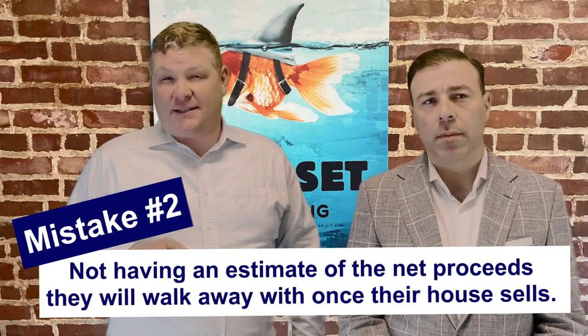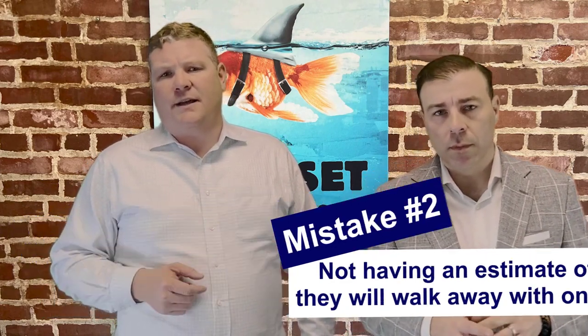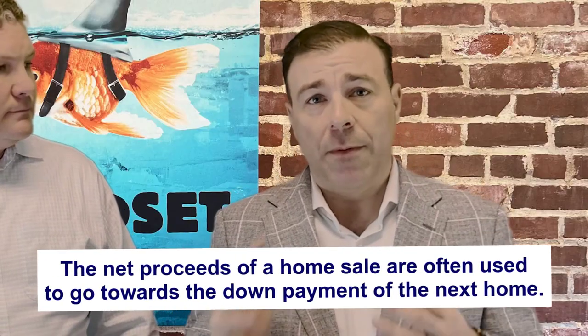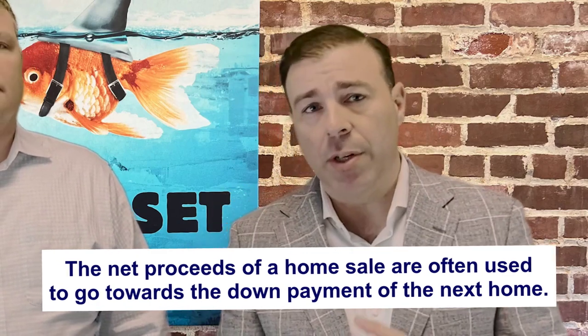The second biggest mistake a seller makes is not having an estimate of the net proceeds that they're going to walk away with once their house sells. I see people getting in trouble with this all the time — they have the sales numbers in their head and don't factor in closing costs, or they miscalculate how much money they'll currently owe on their mortgage. The net proceeds of the home sale often go towards a down payment. If they go overly aggressive on the amount they'll have, I'm qualifying them for a number they may not be able to obtain.